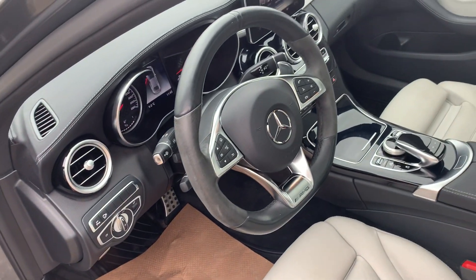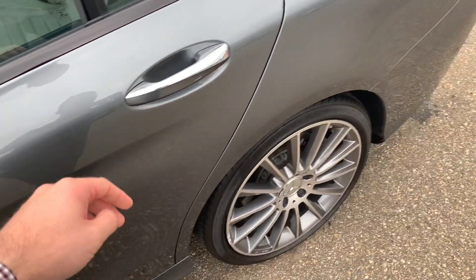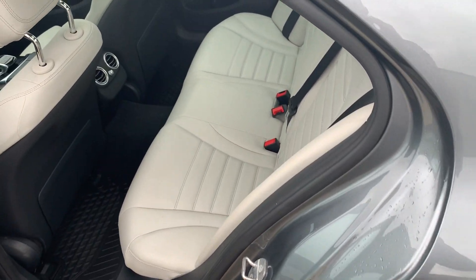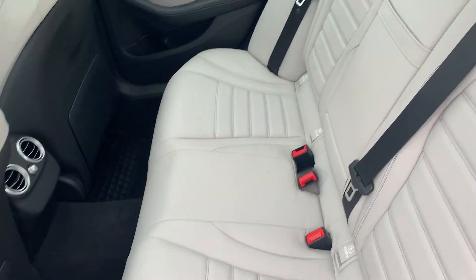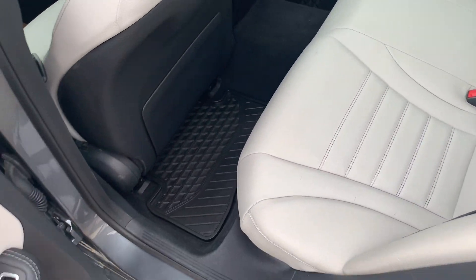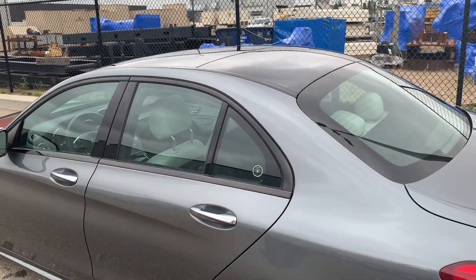We've got the nice flat-bottom steering wheel with paddle shifters from Mercedes, and in the rear all of the seating surfaces look to be in good condition. We've got all-weather mats throughout and your panoramic roof up top.